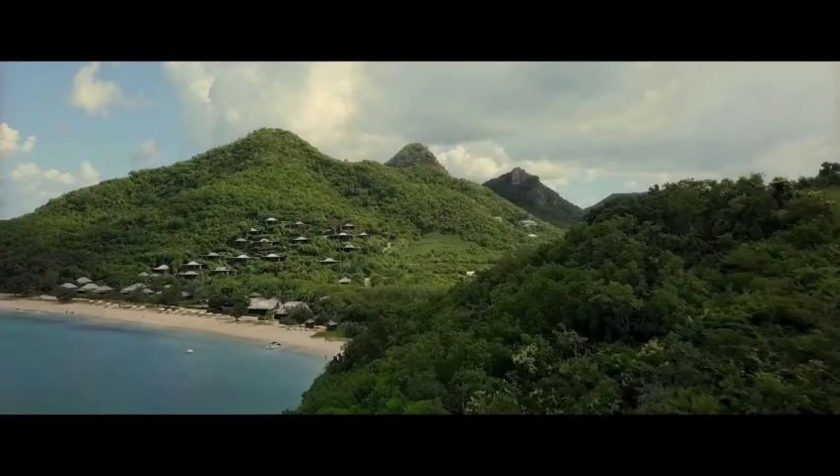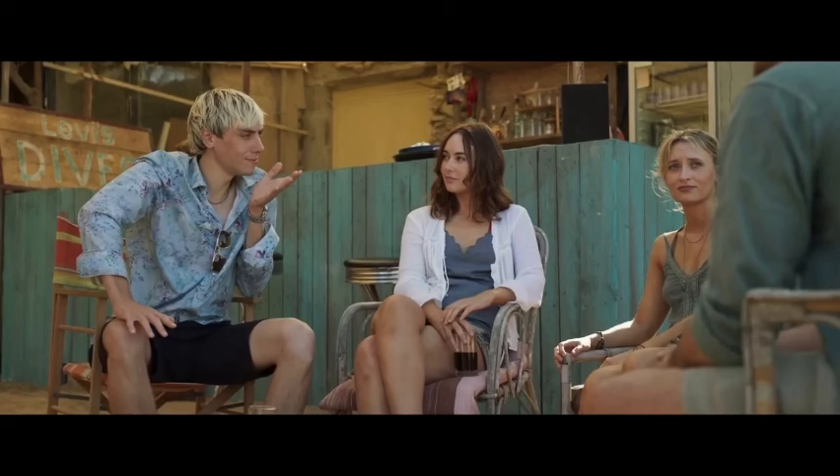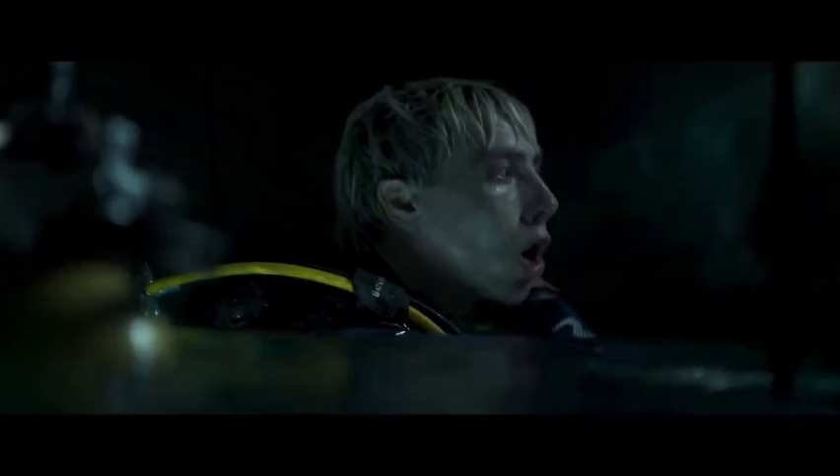Cinematography: A Masterclass in Underwater Imagery. The underwater sequences in The Last Breath are nothing short of breathtaking. The director of photography deserves immense credit for capturing the essence of the deep sea. The interplay of natural light with the water creates a mesmerizing dance of shadows and reflections. It's a testament to their skill that they managed to maintain a sense of realism while still delivering visually striking shots.